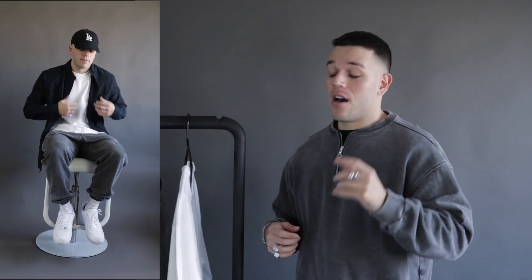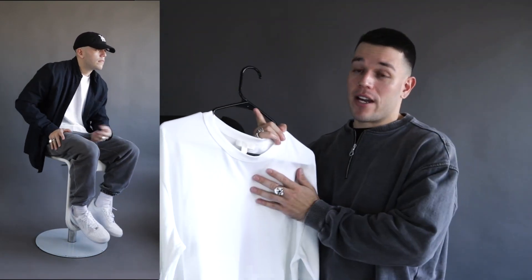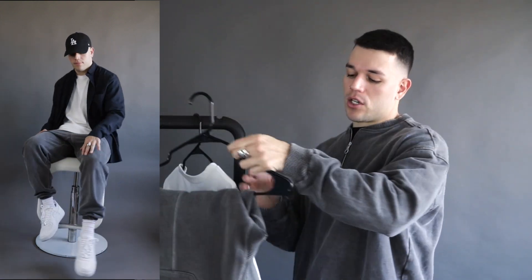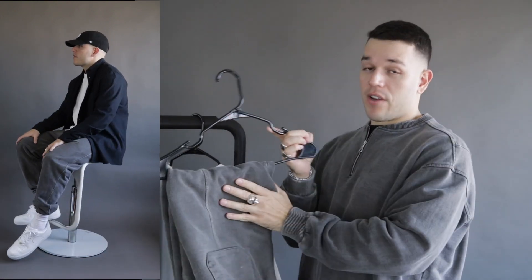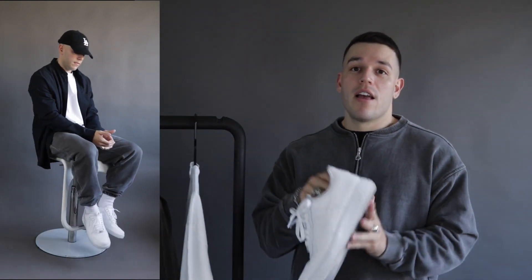Outfit number one is definitely a more casual look. Starting up top I'm wearing my LA cap — always gotta rep my city. Then the COS button-up shirt, and under that a COS heavyweight white t-shirt. On the bottoms I'm wearing Cole Buxton sweatpants, keeping with the casual streetwear vibe. To finish it off, I'm wearing Air Force Ones.